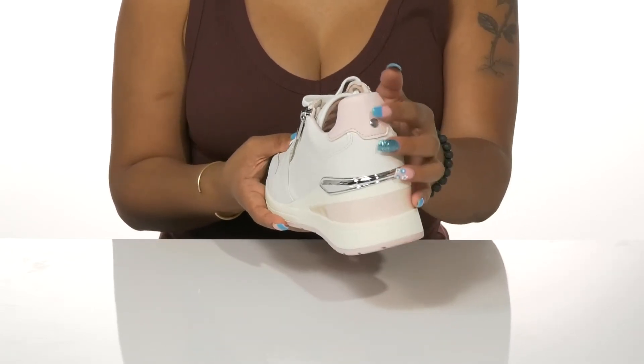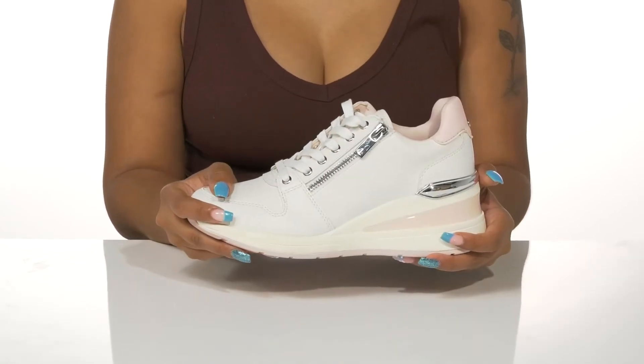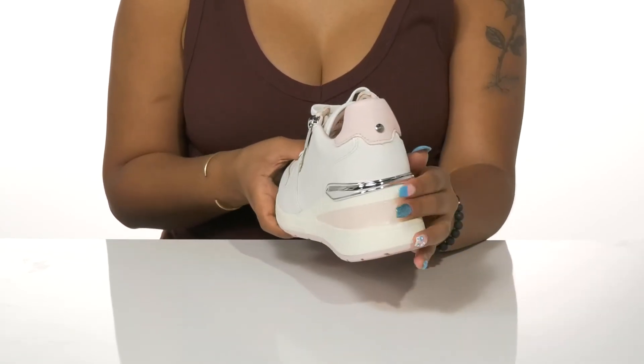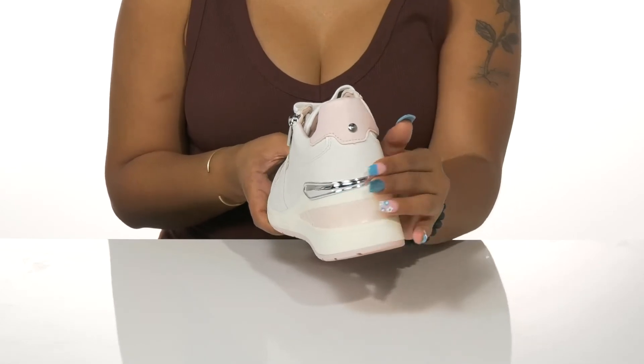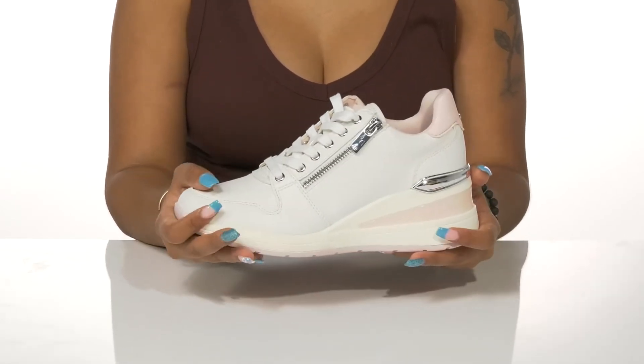Subtle pops of color can be found on the glimmering heel counter as part of this wedge heel, as well as the sole. In addition, a metallic-appearing silver overlay at the heel gives more shine to this already eye-catching shoe.